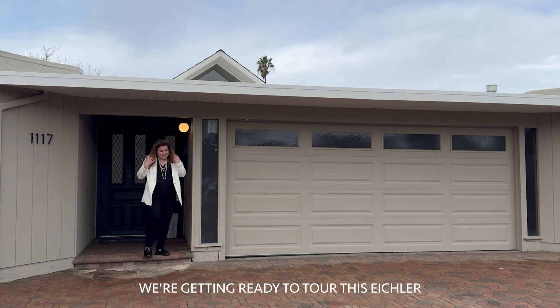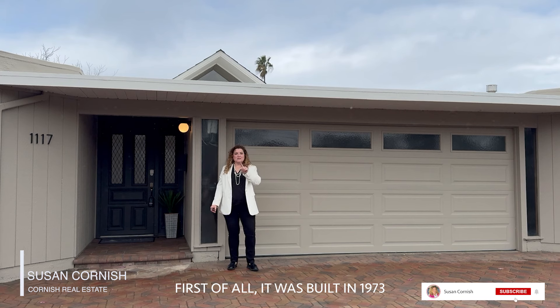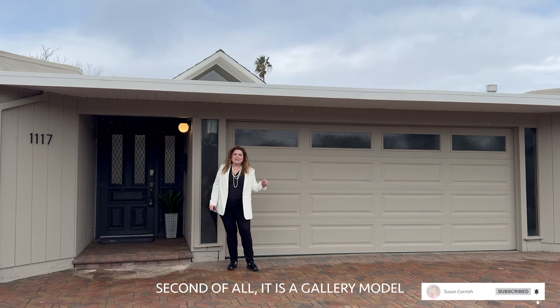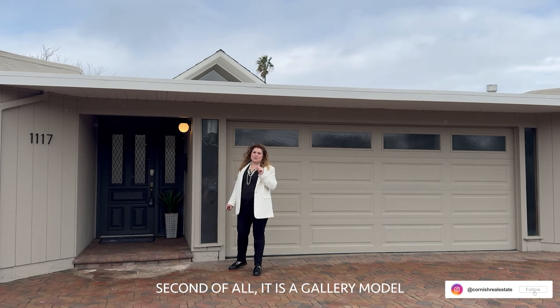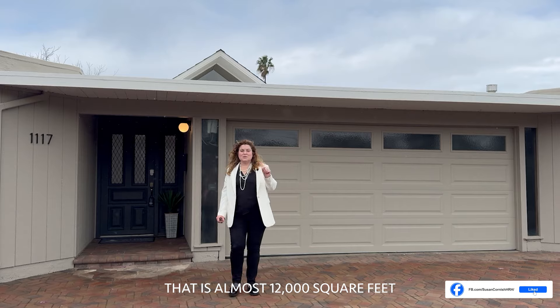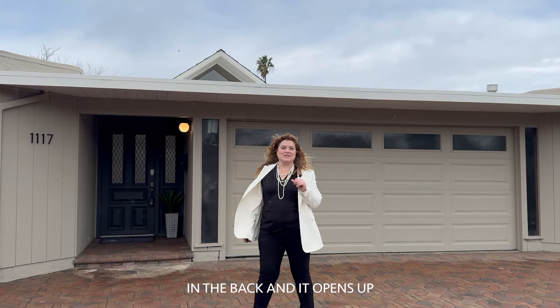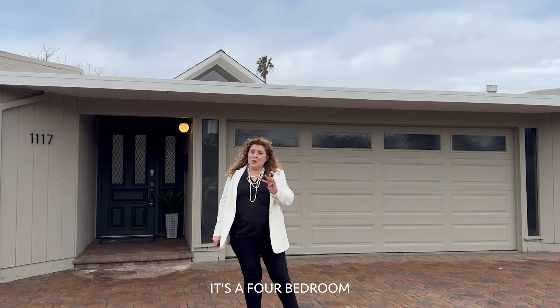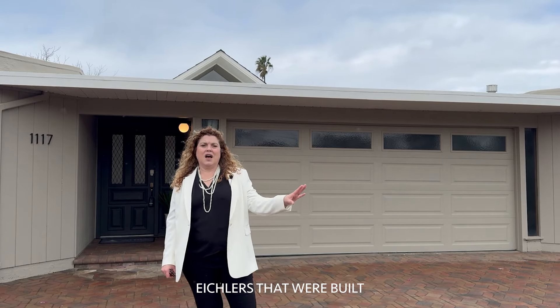It's raining and we're getting ready to tour this Eichler. This one has so many surprises. First of all, it was built in 1973. Second of all, it is a gallery model. Third of all, it's on a lot that is almost 12,000 square feet — a pie shape in the back that opens up just immense. It's a four-bedroom, two-bath house, which is bigger than a lot of the very early Eichlers that were built.